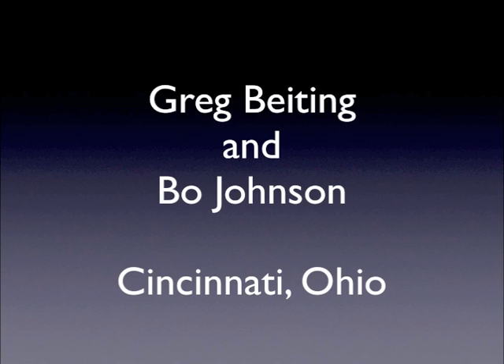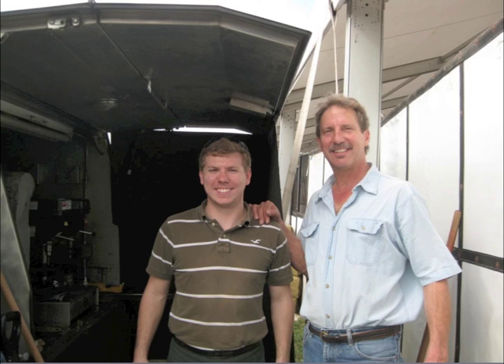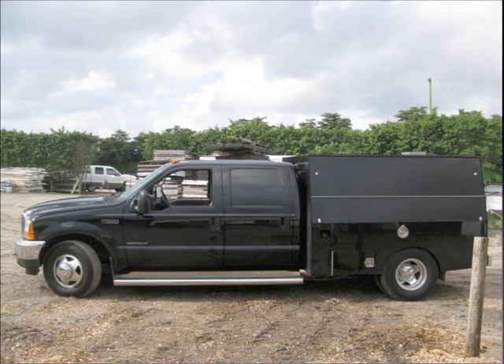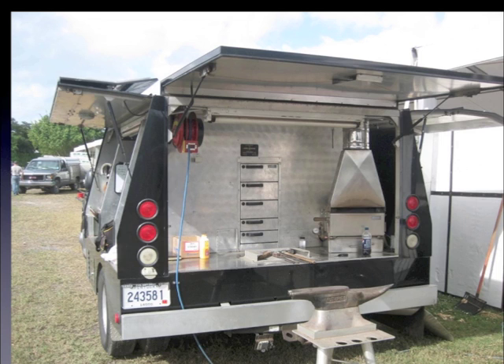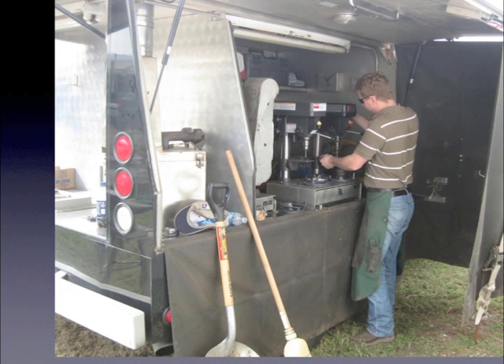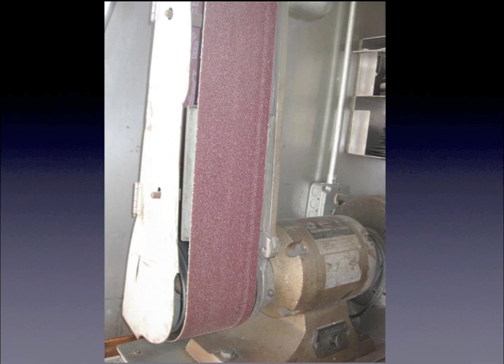Greg Biding and his associate Bo Johnson work out of a typical rig from about 10 years ago — a stone-well body with inventory in the front and work out of the back, including a typical drilling and tapping setup. Greg has a nifty little shelter you can get out of the weather and stay protected. He also has one of the widest grinding belts I saw down here with the old jet grinder. Standard fare here includes the drilling and tapping setup and the grinder.